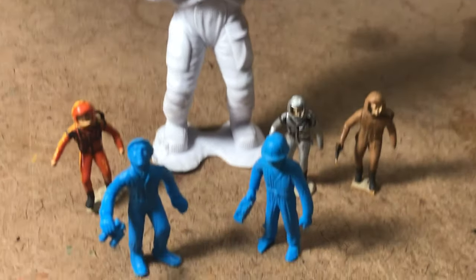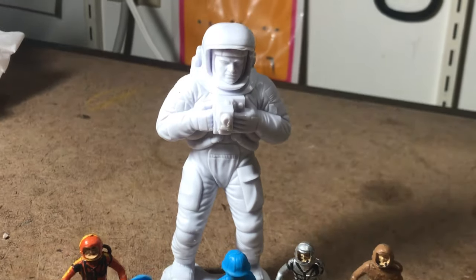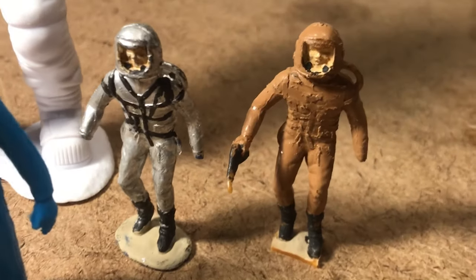That looks like a dog got a hold of the astronaut and got a good bite. But he's good astronauts for the space buckets.